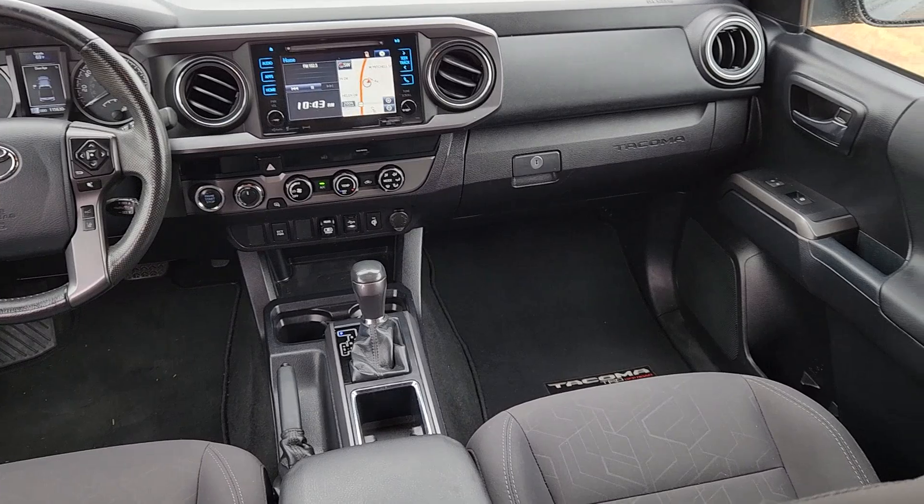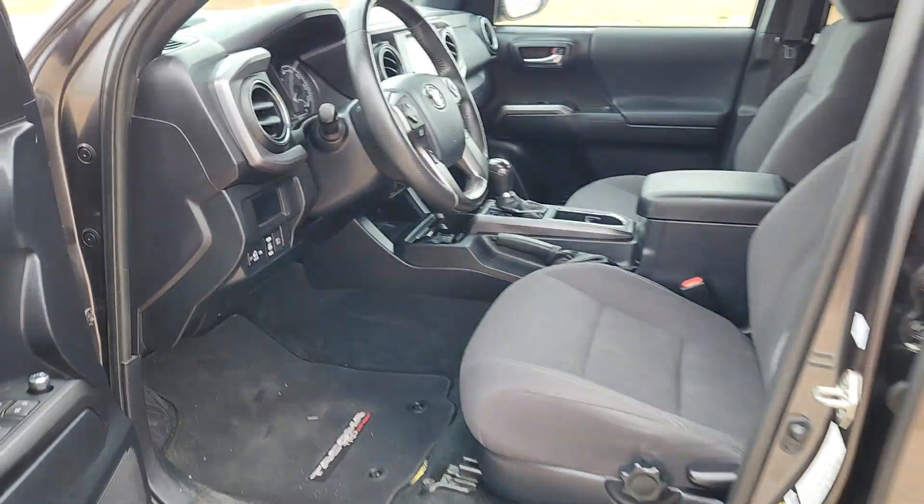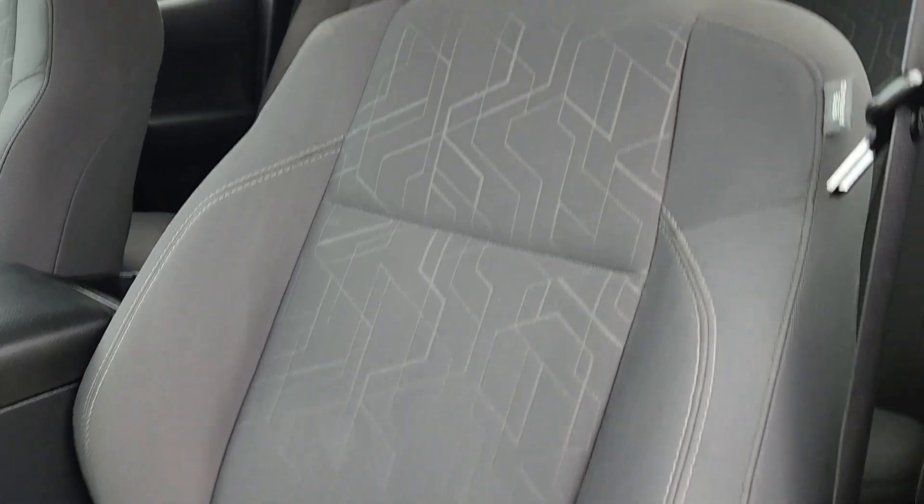Navigation system, keyless entry, satellite radio, fog lamps, backup camera, steering wheel audio controls, aluminum wheels, alarm, electronic stability control, traction control.